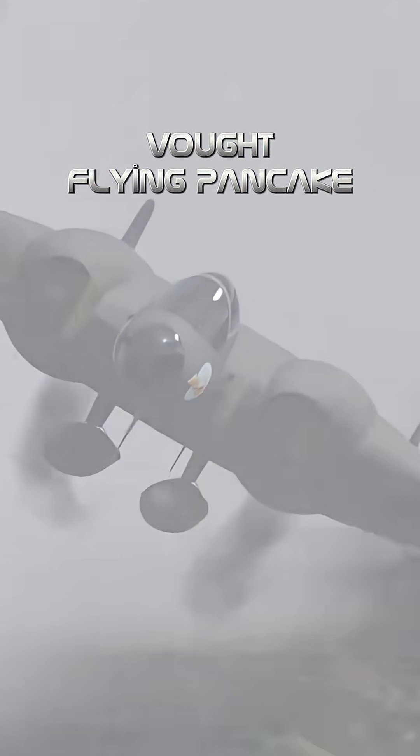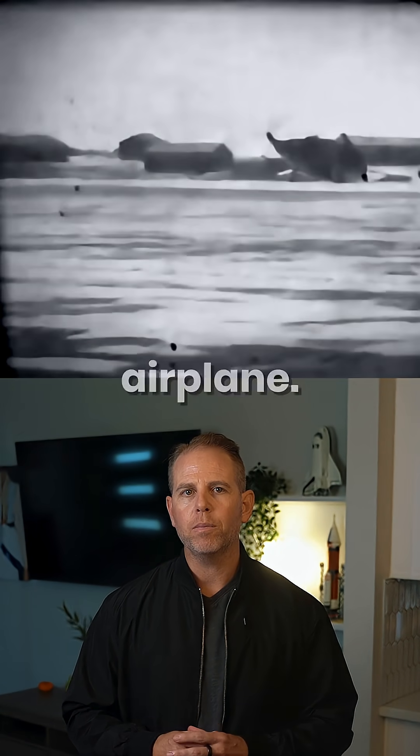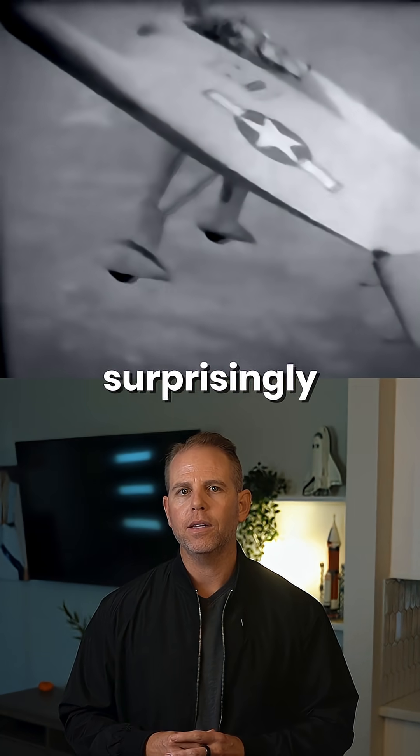Number four: the Vought Flying Pancake. It was a flat, disc-shaped fighter that looked more like a UFO than an airplane, but it actually took off and flew surprisingly stable.